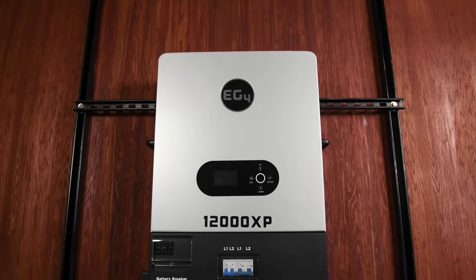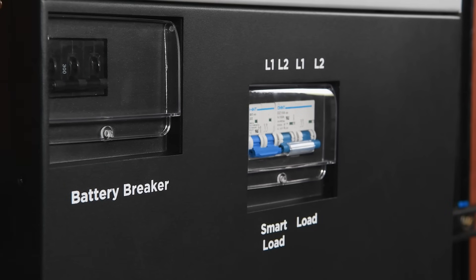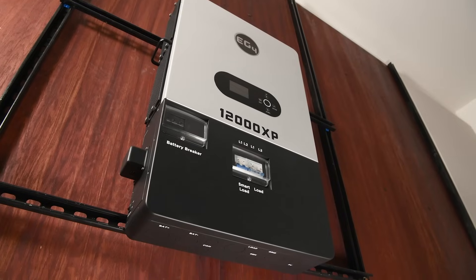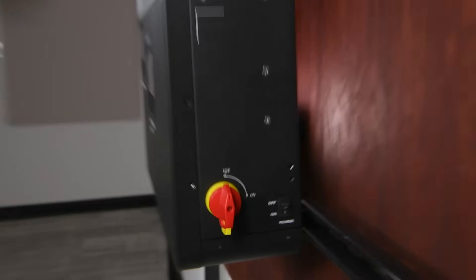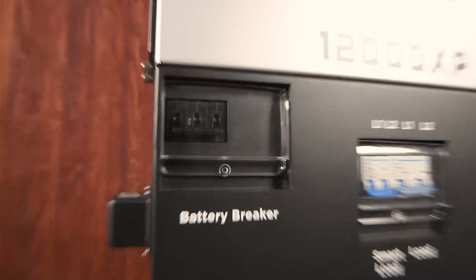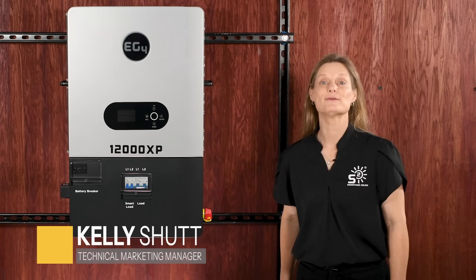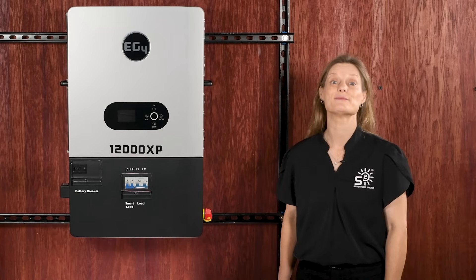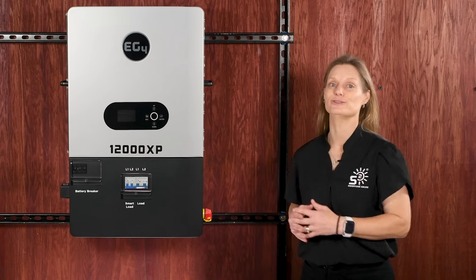Today we're thrilled to introduce the all-new EG4 12000XP off-grid inverter, an exciting upgrade packed with advanced power, smarter features, and tons of flexibility. If you've been eyeing our 6000XP, you'll love what the 12000XP has in store. It's designed to meet high-demand standards whether you're powering a remote cabin, backing up your home, or setting up a small commercial space. Kelly here with Signature Solar — let's dig into why the 12000XP is more than just an inverter. It's a dedicated off-grid solution.